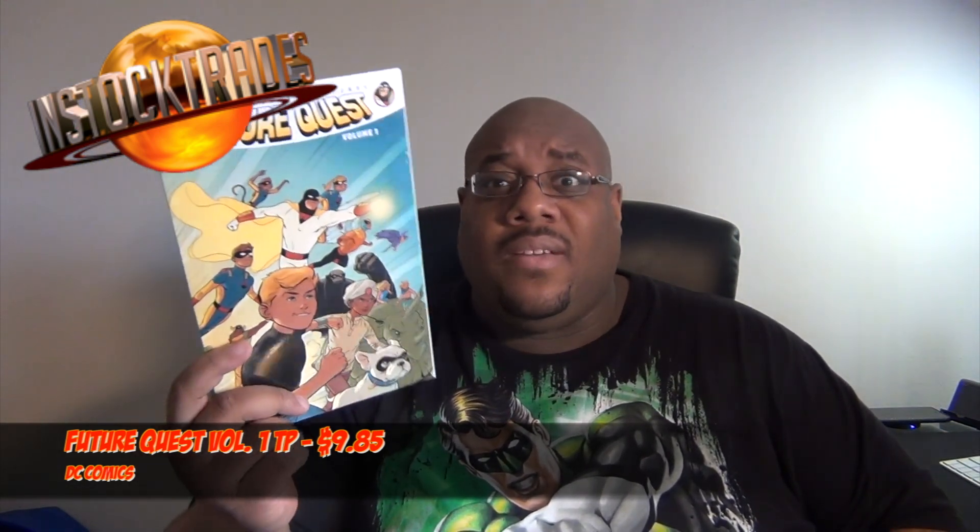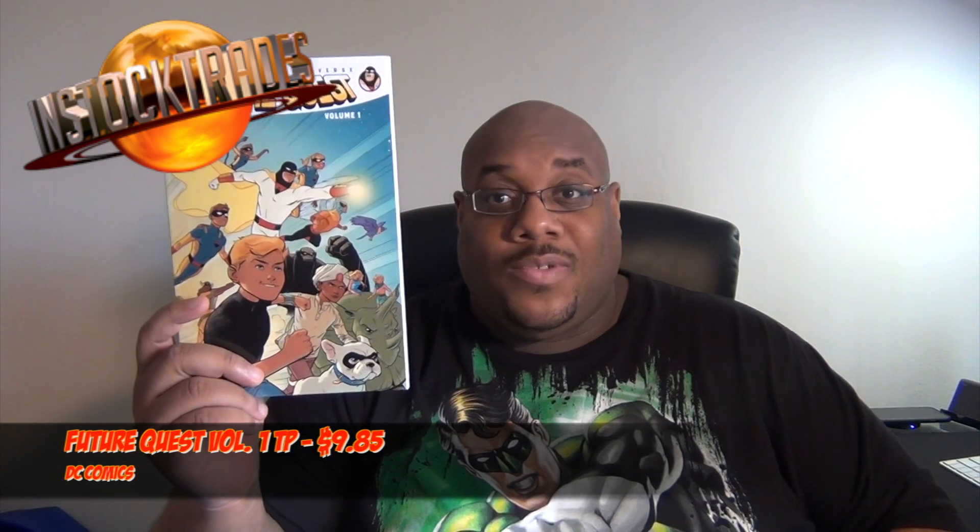Next is Future Quest by DC — the old Hanna-Barbera cartoons brought back. I thought this was a really cool concept. I think I bought the first two issues digitally and wanted to finish the first story arc. I liked what I read, but they were like five bucks an issue, and I'm on a budget — I'm a grandpa. As my wife likes to tell me, I like to ball on a budget, and this is a perfect example. So I picked this up, and again, it'll be given away when I'm done.